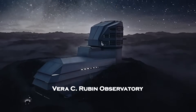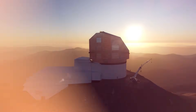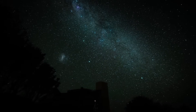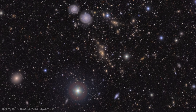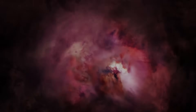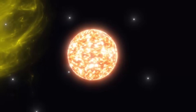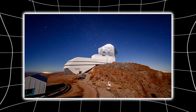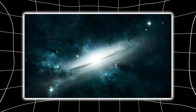The Vera C. Rubin Observatory did not arrive to give us prettier pictures. It arrived to change our relationship with the universe itself. For the first time in history, we are not pointing a telescope at the sky and hoping to catch something extraordinary. We are watching everything, everywhere, all the time. The universe is no longer a distant object we observe occasionally — it is a system we monitor continuously. Stars pulse. Galaxies collide. Asteroids drift. Explosions flare and fade. Objects from other star systems pass silently through our own, and none of it happens in isolation anymore. Rubin sees it all, records it all, and remembers it all. This is not astronomy as exploration — this is astronomy as awareness.